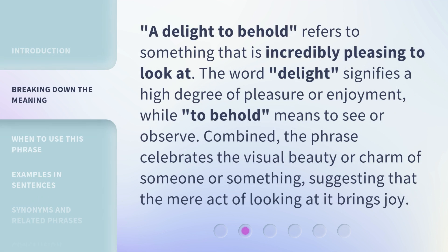A delight to behold refers to something that is incredibly pleasing to look at. The word delight signifies a high degree of pleasure or enjoyment, while to behold means to see or observe. Combined, the phrase celebrates the visual beauty or charm of someone or something, suggesting that the mere act of looking at it brings joy.